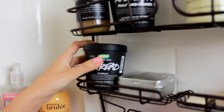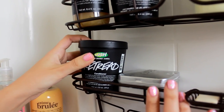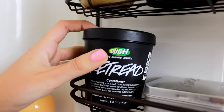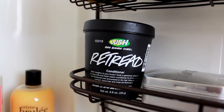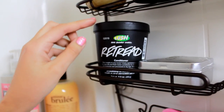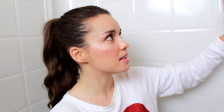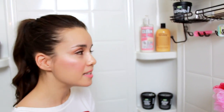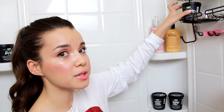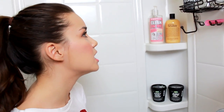Here I have my Lush Retread Conditioner, which has soya milk and fresh melon in it. I use this conditioner when I feel like I need a little bit more moisture in my hair. I like pairing it with the I Love Juicy Shampoo because the I Love Juicy can be a little bit drying sometimes, so I make sure to follow up with a good conditioner. This smells really good — it smells like melon.